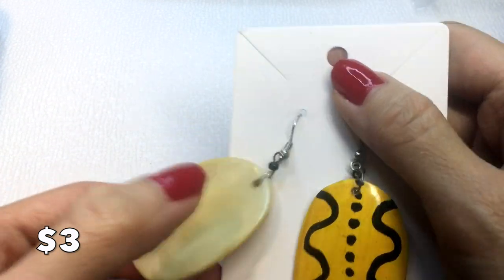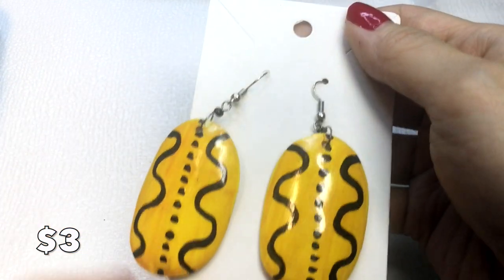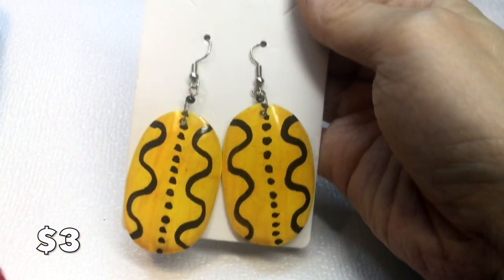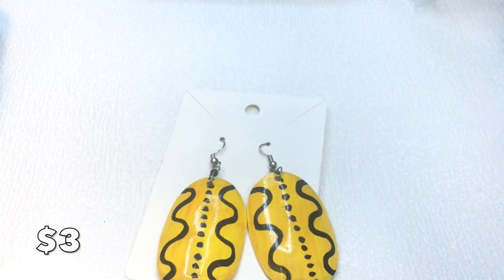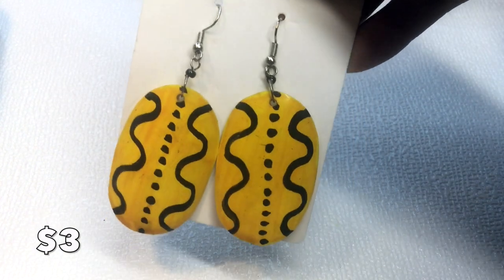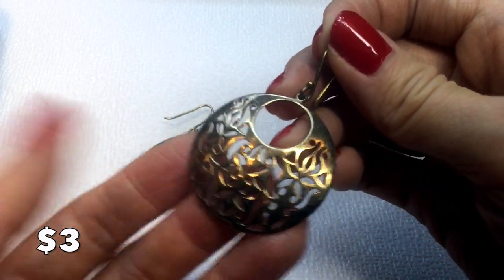These earrings are really fun — I'm not sure if they're made of wood or shell, but they're lacquered and painted with a sort of tribal, artsy, African vibe. They measure a total of three inches, are very lightweight and statement-making. They are three dollars.